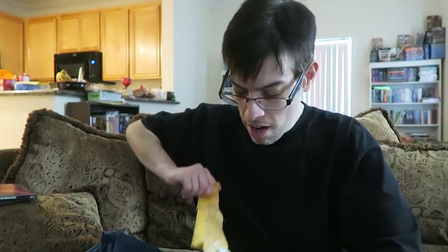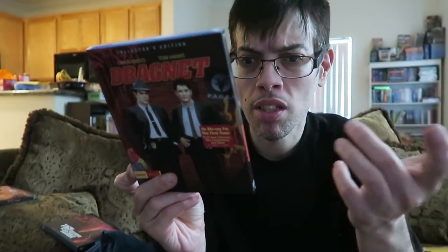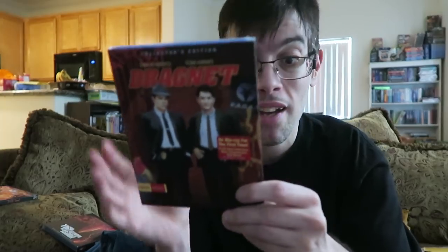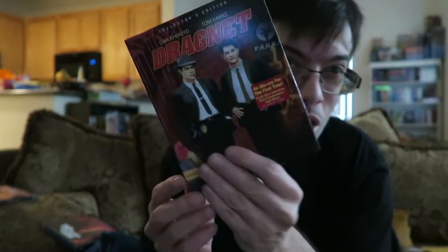The last package is from the Shout Select line and it's Dragnet on Blu-ray, with Dan Aykroyd and Tom Hanks. I believe it was a TV show first. It came out back in 1987. I think I've only seen this movie once, back on VHS. It looks like there's a new audio commentary track by a film historian and an interview with co-star Alexandra Paul, along with a theatrical trailer and photo galleries. If you're a fan of this film, just wanted to let you know it's out on Blu-ray now.